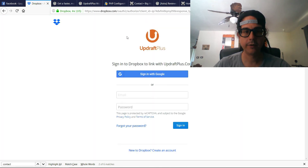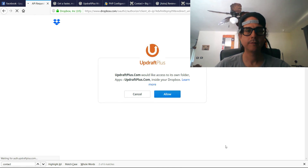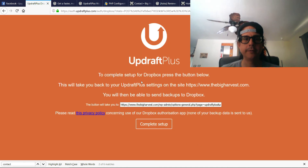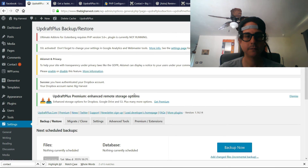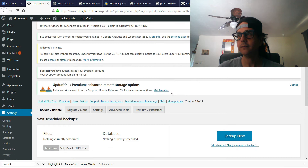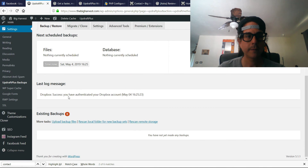Now we're going to fill this out. Click Allow — this will take you back to your UpdraftPlus settings on the site. Dropbox success — you have authenticated your Dropbox account.